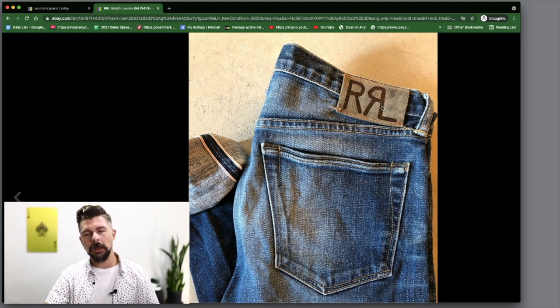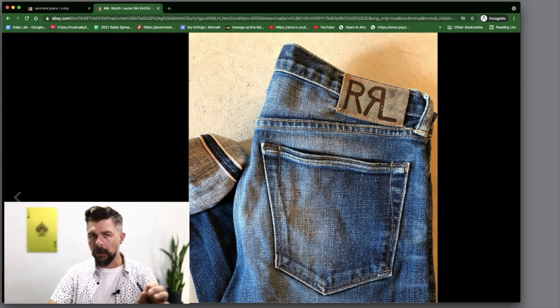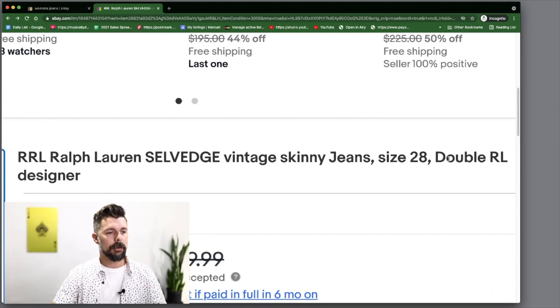Double RL anything is going to go for big money. I went to the thrift store one time, saw camouflage pants across the store — they didn't look like military camo. Ran over, checked them out, they turned out to be Double RL Ralph Lauren pants. I bought them for six bucks and sold them for $89 to $98. Definitely pay attention to Double RL — the tag will say Ralph Lauren with the Double RL logo.